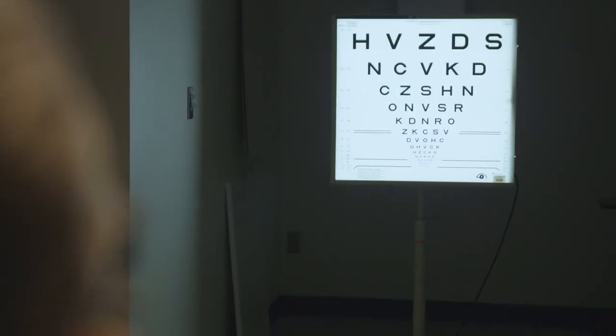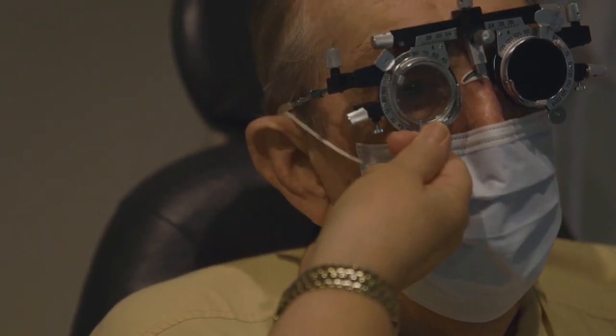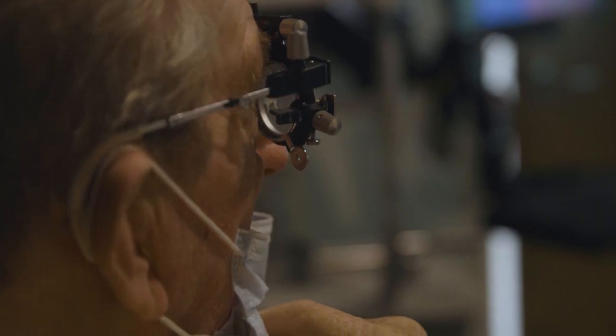I came to Duke Eye Center because I have a lot more faith in the large medical groups to take care of my problem. I've been lucky to be able to find the medical treatment that does the best for me and by me.